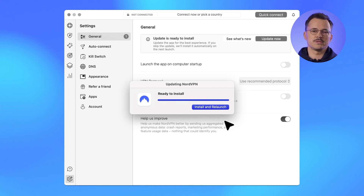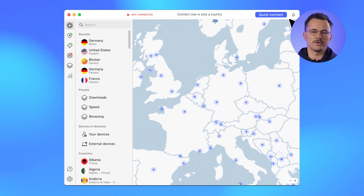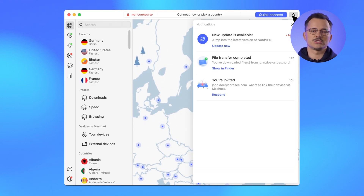But if you missed the notification, don't worry — we have you covered. The app will automatically initiate the update flow next time you launch the app.